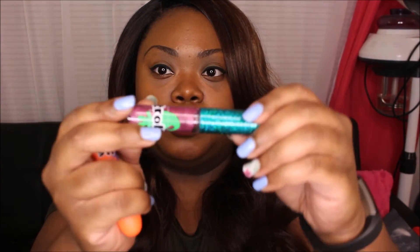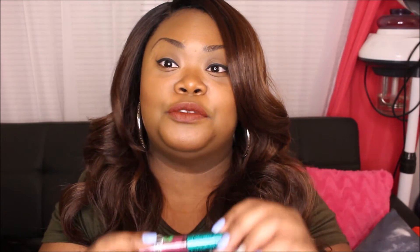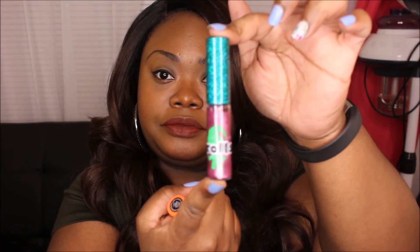I almost missed the glosses because I was so excited about the lipstick color. But they had some funky color glosses — they had blue and yellow — but I had to get the purple. This is a beautiful purple, and these are colors I could actually wear. This one is called Glitter Grunge. Very pretty. I'll be swatching these as well.